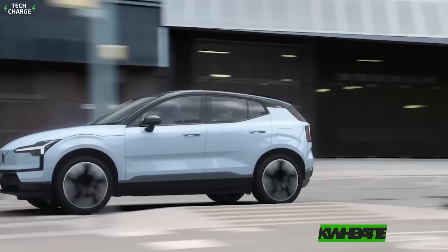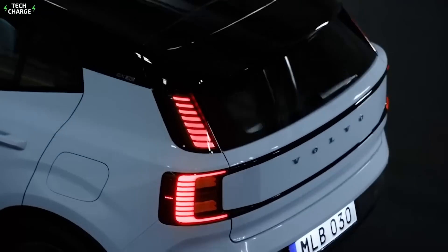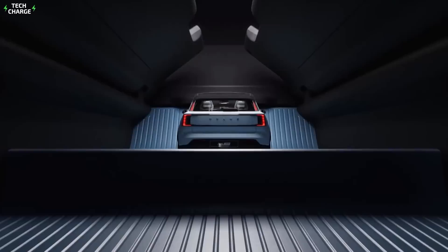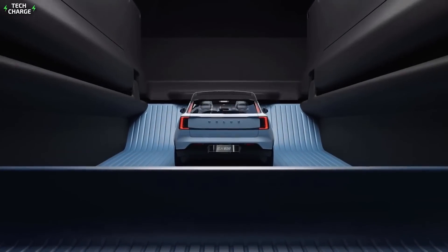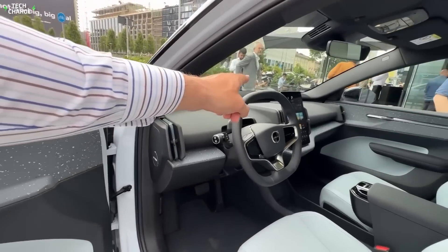For those who need more, the optional 69-kilowatt battery will provide up to 270 miles per charge. Both batteries will perform very well when it comes to charging speed, and you will need less than 30 minutes to charge 80% of the battery with the DC charger. The production is expected to start later this year.